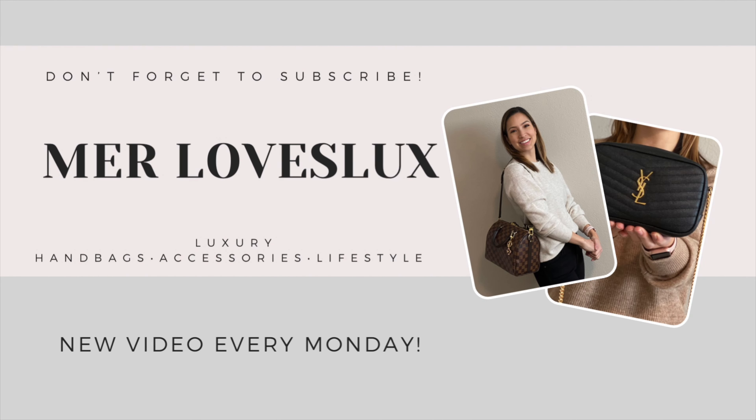So what is inside my Speedy Bandouliere 25? This is about as full as I would fill my Speedy 25. First thing is a 14-ounce Nalgene, my phone, my phone case, a hand sanitizer spray, my LV 6-key holder, my Amazon Kindle, my LV 6-key pouch, I have a Goyard card holder, my sunglasses in the case, my mini pochette, and my AirPods.